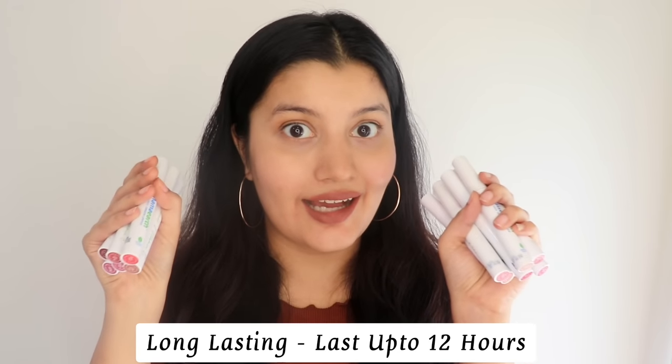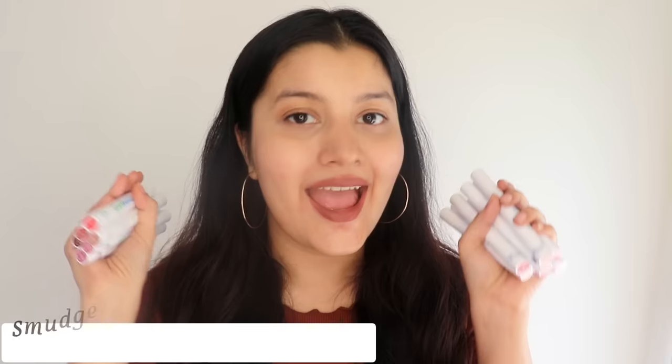The biggest plus point of these lipsticks is that they are very long-lasting — they last up to 12 hours and they are smudge-proof and transfer-proof. You can wear them for parties, festivals, or weddings. Even if you have a function starting in the morning and going until night, these lipsticks will stay on beautifully.